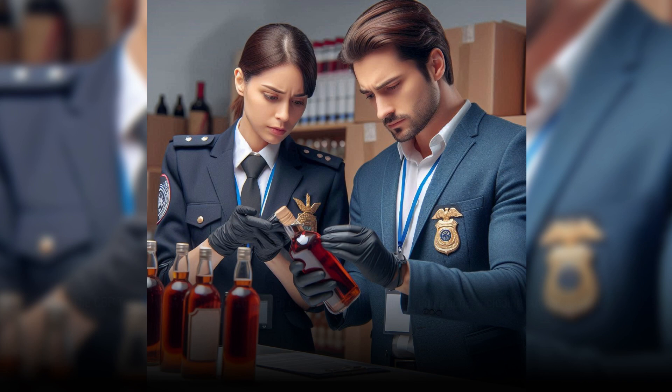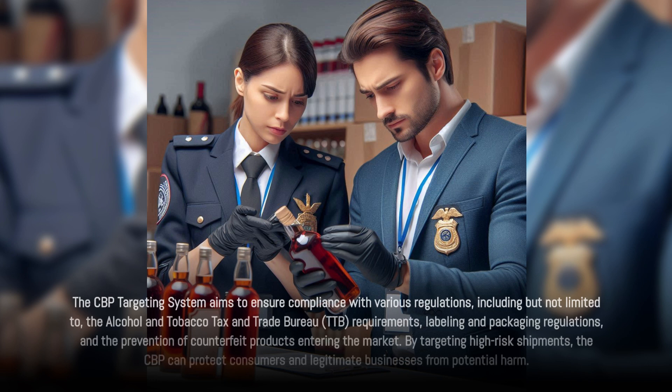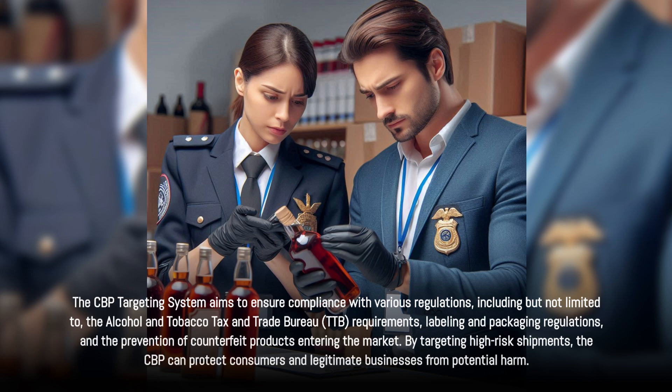The CBP targeting system aims to ensure compliance with various regulations, including but not limited to the Alcohol and Tobacco Tax and Trade Bureau requirements, labeling and packaging regulations, and the prevention of counterfeit products entering the market. By targeting high-risk shipments, the CBP can protect consumers and legitimate businesses from potential harm.